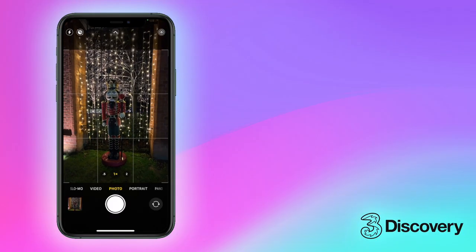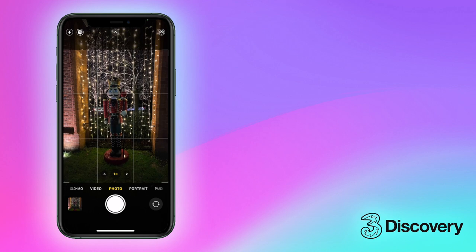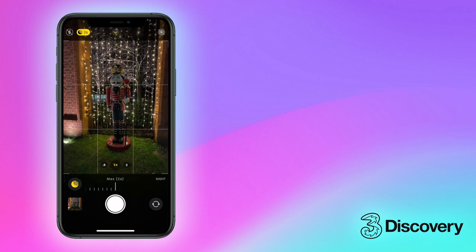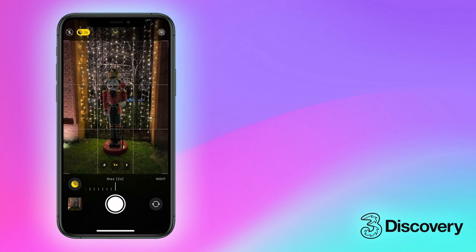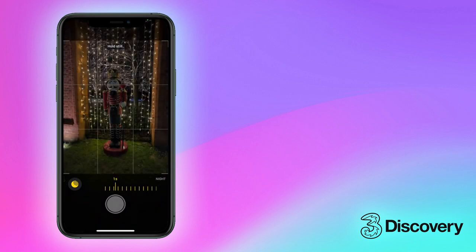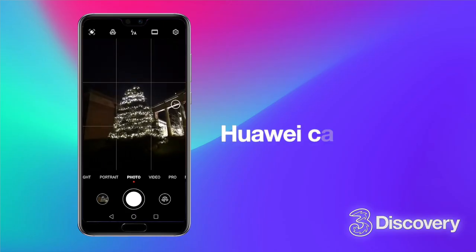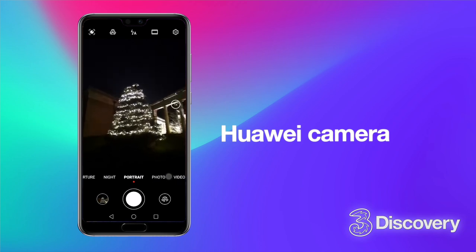On iPhone 11 and 12, night mode is automatic in low light, but it can be adjusted or switched off. Your camera may have built-in artificial intelligence to detect the light conditions and the subjects of the photo.